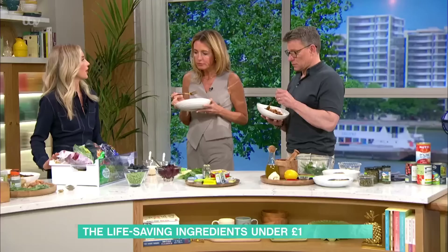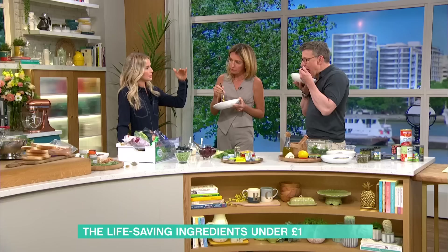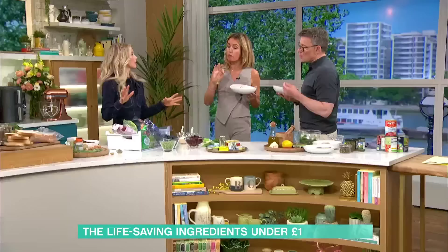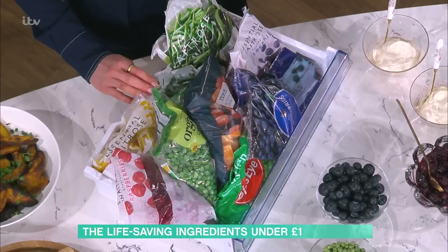Moving on to fresh versus frozen: when we freeze vegetables, we often have to blanch them first, and that blanching process — putting them into boiling water — decreases some water-soluble vitamins like B vitamins and vitamin C. However, when you hold fresh food in the fridge for around three days, it reaches the same nutrient level as frozen post-blanched vegetables. So use fresh quickly, or rely on frozen — you'll lock in the nutrients, and it's cost-effective. Emily's favourite frozen item is frozen berries.